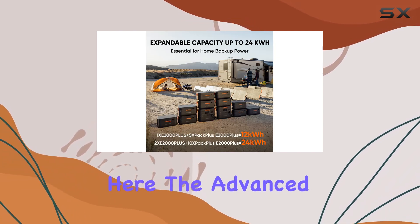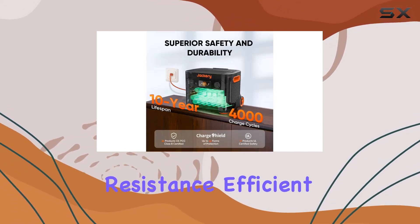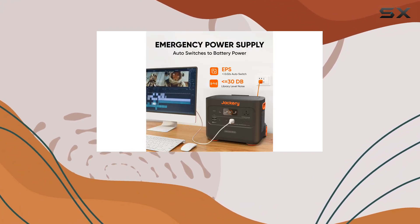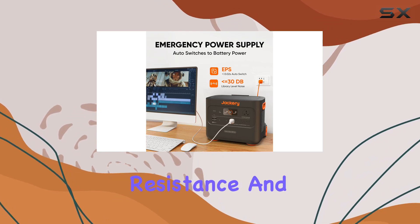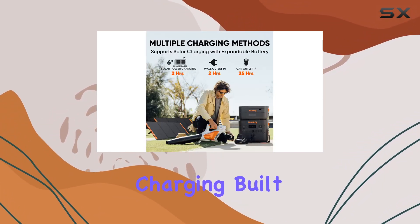Safety is a top priority here. The advanced lithium technology ensures temperature resistance, efficient cell operation, and a built-in cooling system that boosts heat dissipation by 30%. Shock resistance and fire retardancy add an extra layer of protection for worry-free charging.